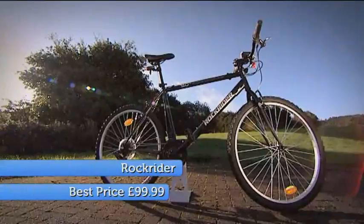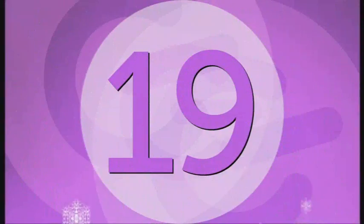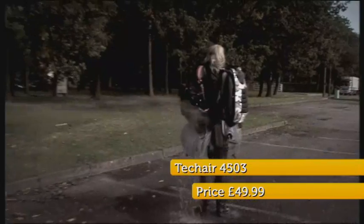At number 20 is the Rockrider mountain bike. This wiped the floor with the competition when Jason tested a series of affordable mountain bikes with bike experts, the wrecking crew. At 19, it's Pollyanna's top gadget bag, the Techair 4503.